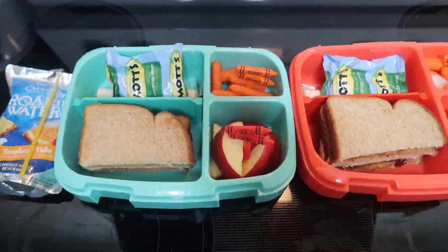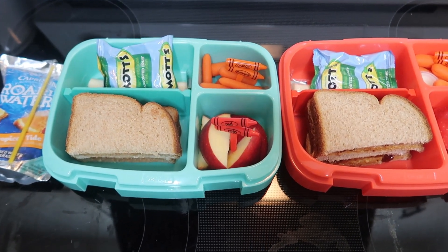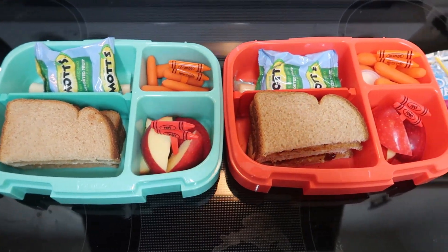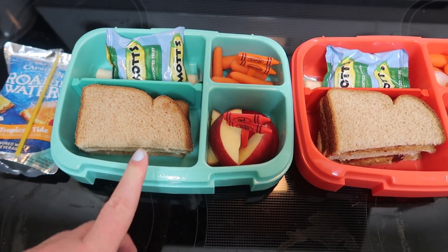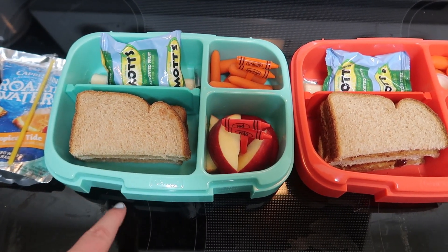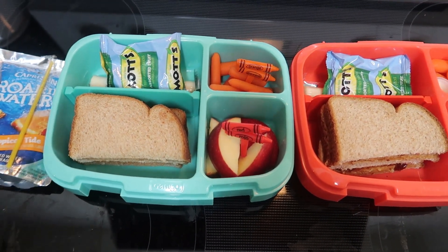Hello everybody, welcome back to another week of lunches. Today is Monday and the kids have the exact same thing today. It went super easy because we were out of town, got in last night so I'm kind of dragging — I'm still tired.